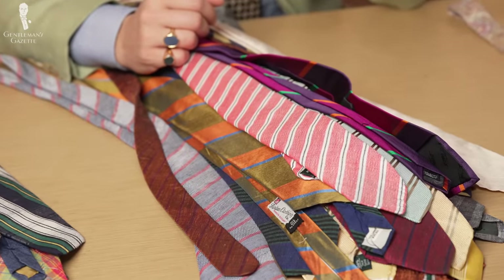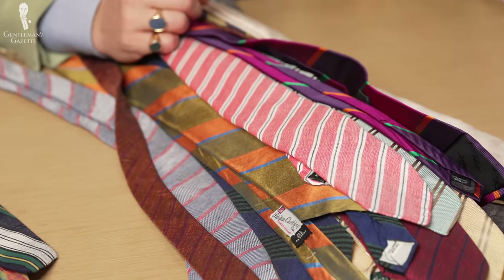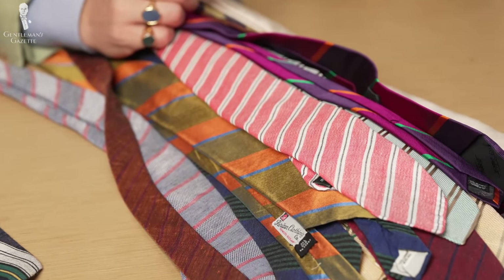Welcome back to the Gentleman's Gazette. Today, I give you an in-depth look into my tie collection. And yes, these days, not a lot of men wear neckties anymore, but if you do, you easily stand out from the crowd because of your personal style.